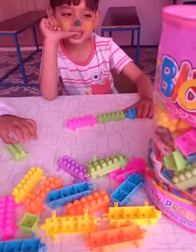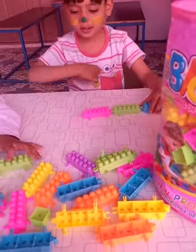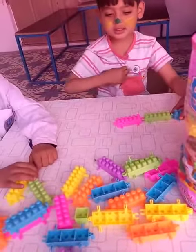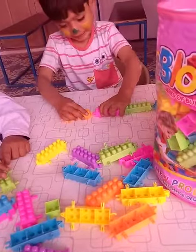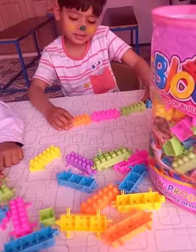Okay, Kayan, now pick up orange color. Yes, pick up orange color. Where is orange color? Yes. Very good. Make a train. Good.